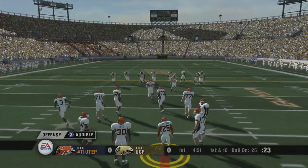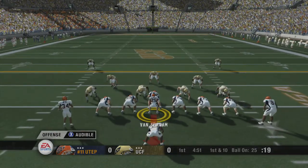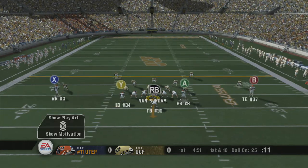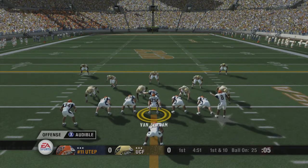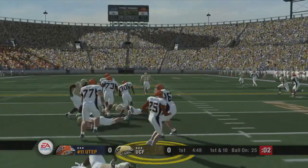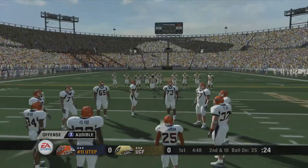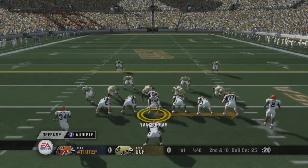They'll get the ball here at the 25. UTEP lines up in the double wing. This one is incomplete, and he led his receiver a little too much. One of the things you look for when you have a young quarterback is how he releases the football. Here you can see he releases the ball a little bit early, a sign that he wasn't completely comfortable with what he was seeing.